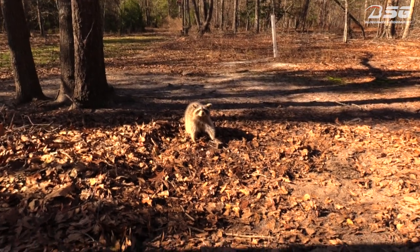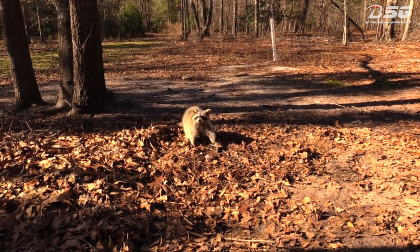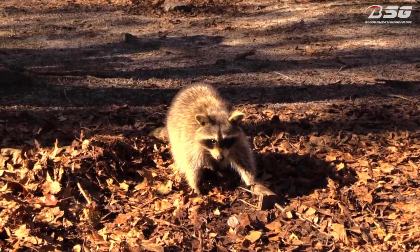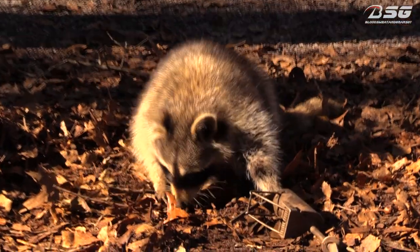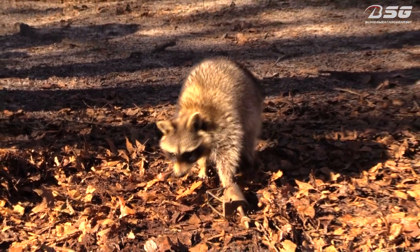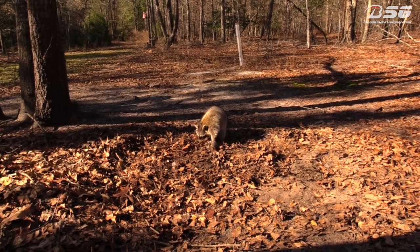I'm gonna take care of him and be on the way — this is the last trap for today. On the weekend I'm gonna put out some more of my land traps, because right now all I have out are the Duke DP coon traps and water traps basically for the otters and beavers. This weekend we'll put out some more and see what we come across out here.